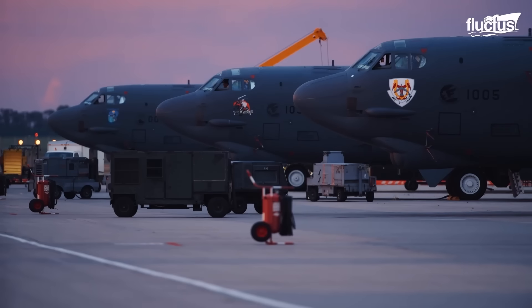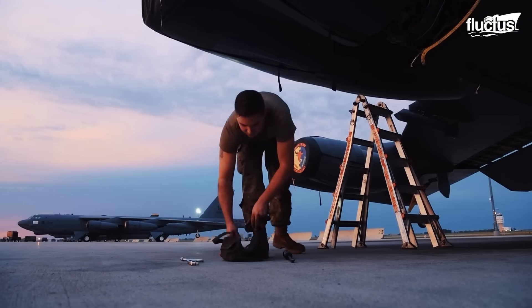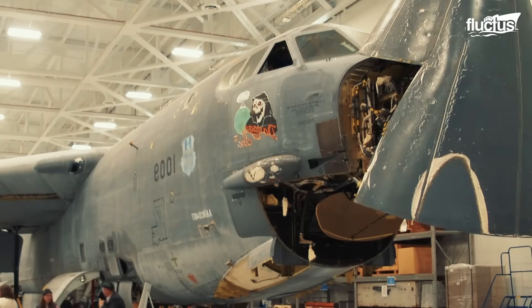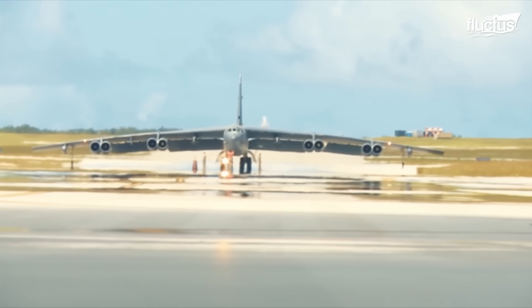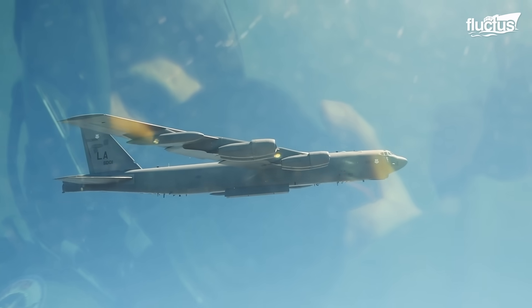Once finished, the Stratofortress is good to go. The Air Force plans to operate the B-52 through 2050, as they have been outfitted with up-to-date technology and are rigorously maintained. By that time, this iconic bomber will have clocked an entire century of service.